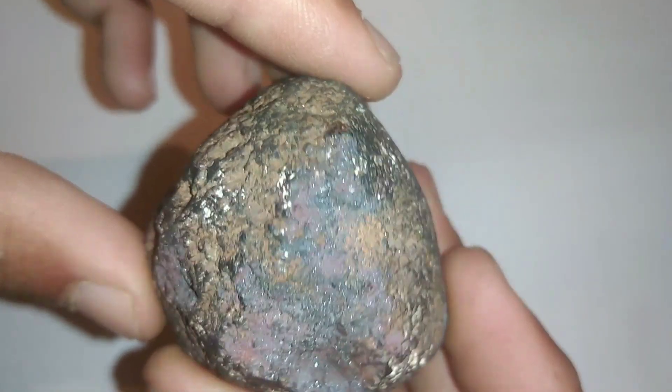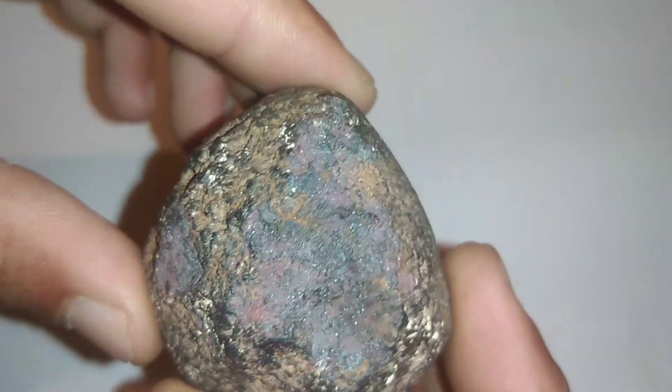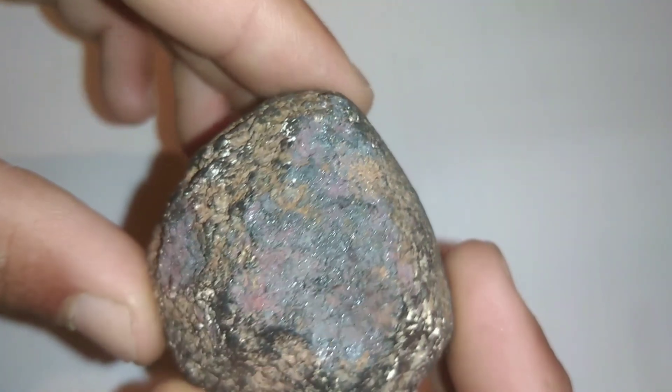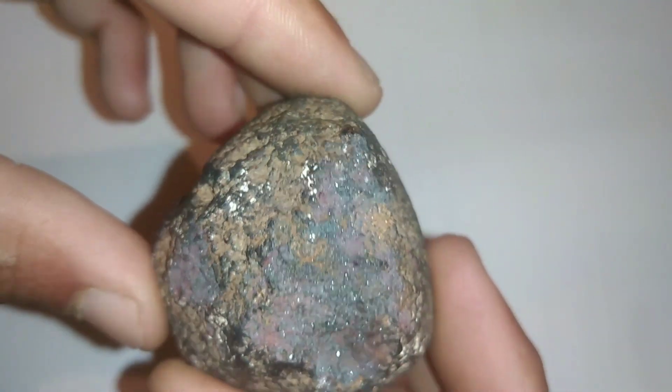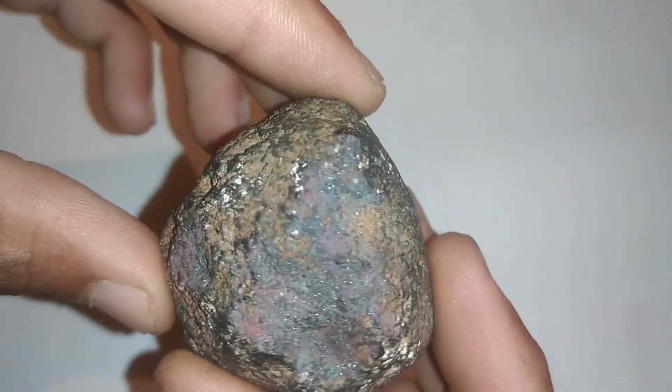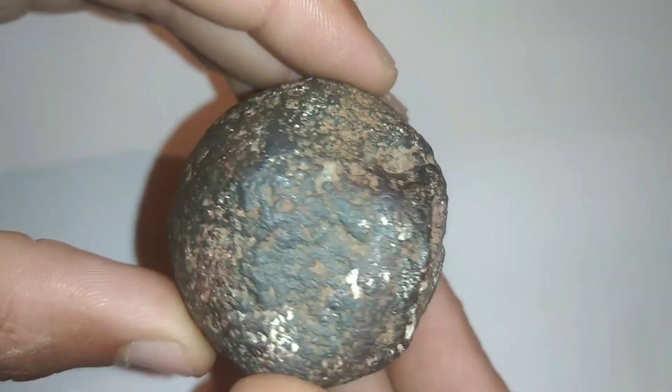A large mass then fell to Earth as a meteorite approximately 2.3 billion years ago. It possibly fragmented during entry into the Earth's atmosphere and impacted in a region which would much later split into Brazil and the Central African Republic, assumed to be the only two known locations of carbonado-diamond deposits.